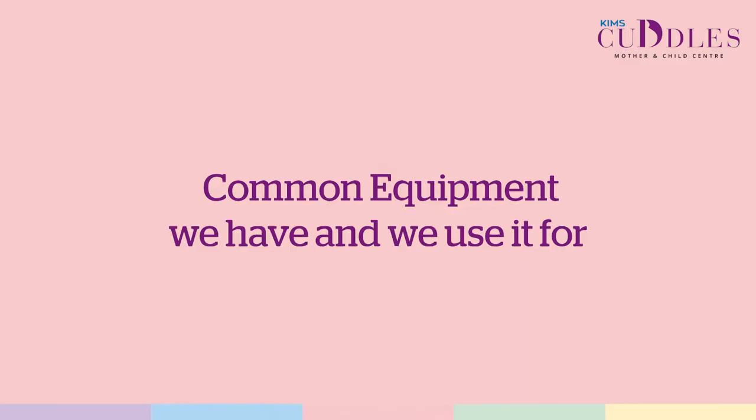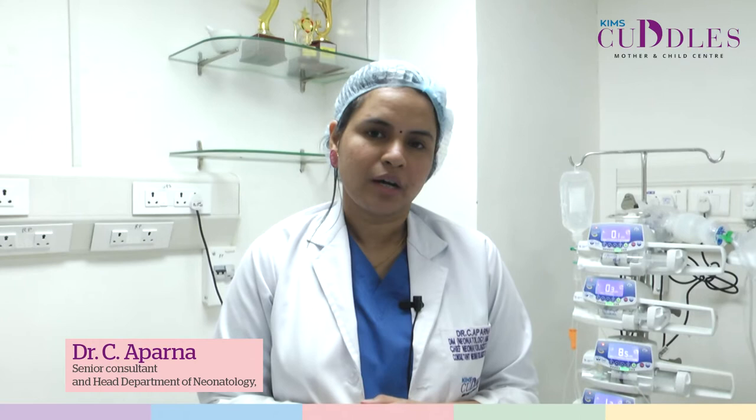Hello everyone, I am Dr. Aparnav, Chief Neonatologist. It may often be intimidating to be surrounded by the armamentarium of different medical equipment that we see in a NICU. Let's try and see what are the common equipment we have and what we use it for.